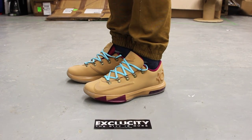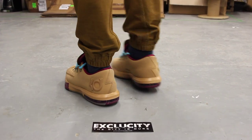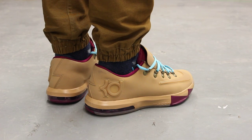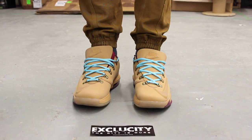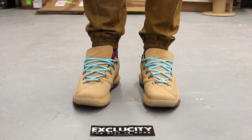Alright guys, so this is what the KD6 Peanut Butter and Jelly EXT's look like on feet. We did do an unboxing video for the shoe, so if you haven't checked that out, you could go and check that out first. We are filming in HD, so switch to 1080p to get a better look at the shoe.